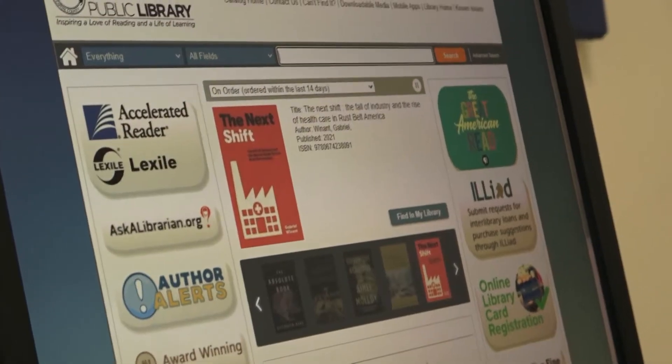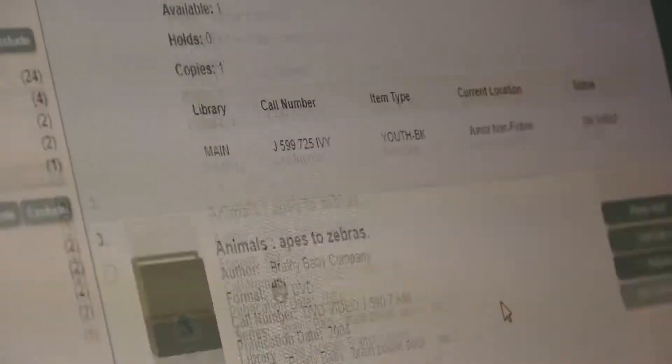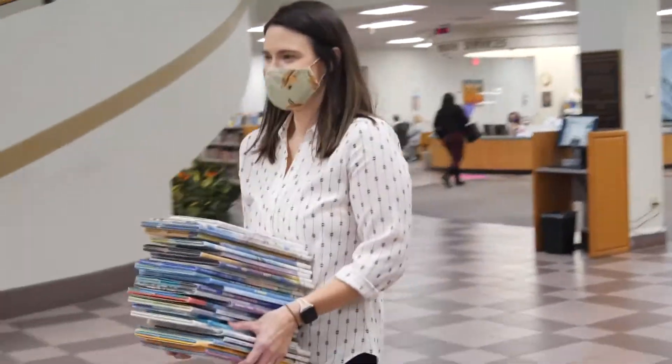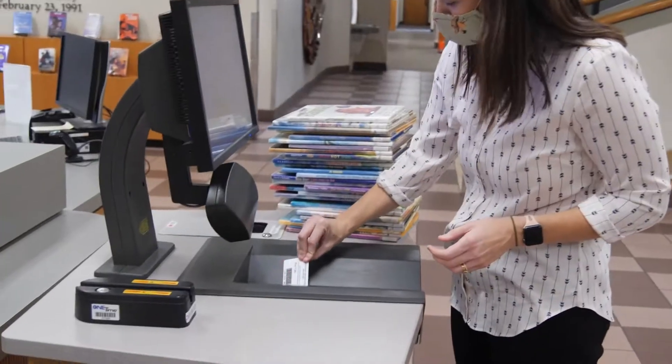Our catalog computers are really great if you want to look up a book or a movie. You just head to the computer and start searching. You can search by title, author, or subject. When you have everything you need, head back to the circulation desk to check out.